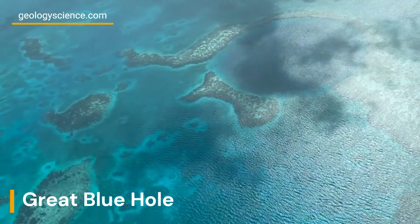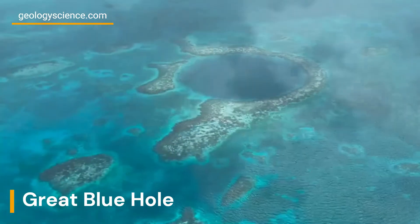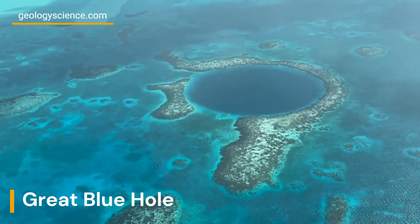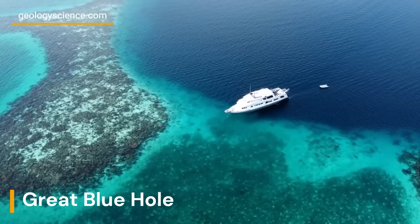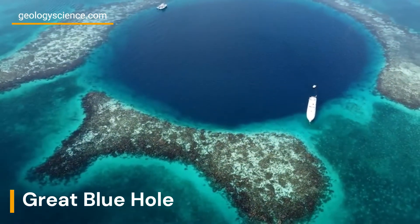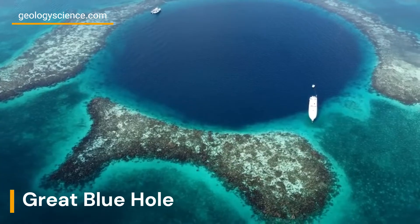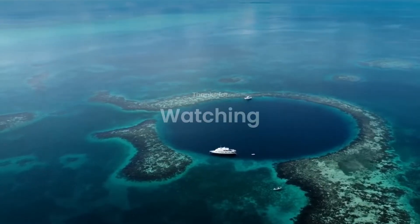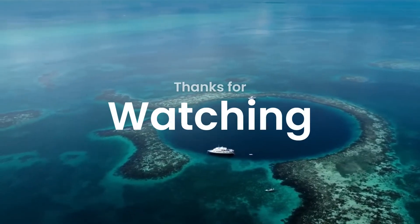In conclusion, the Great Blue Hole is a fascinating geological wonder that offers a unique glimpse into the Earth's geological history. Whether you're a geologist or a nature lover, the Great Blue Hole is definitely a must-see destination that will leave you in awe of the natural world. Thank you for watching.